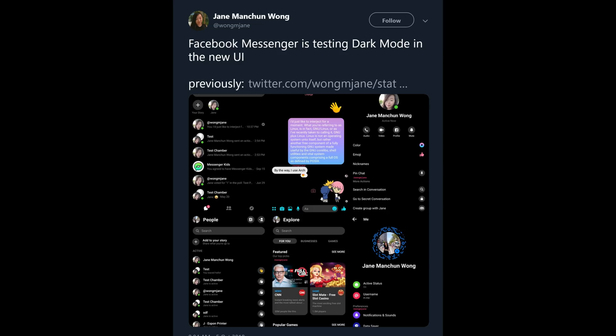Next up, if you've been waiting for dark mode on Facebook Messenger, it is in testing right now and we have screenshots. Not much to see — obviously expect a dark or black background with white or light gray lettering, and that's pretty much it. This is what you see in the screenshot. It's being tested so it's not out officially yet, but hopefully it will come out very soon.